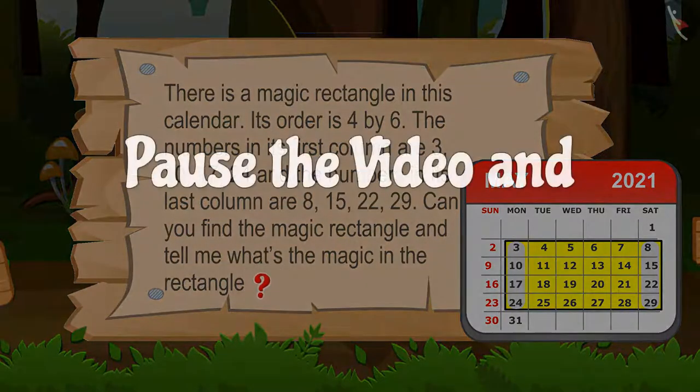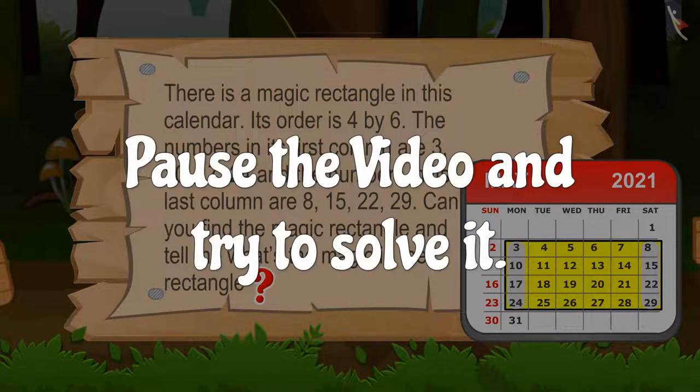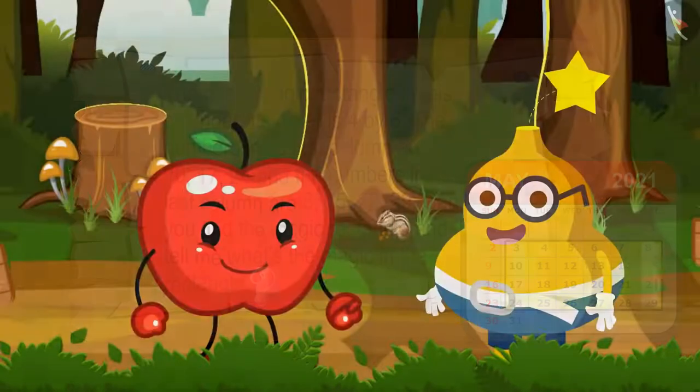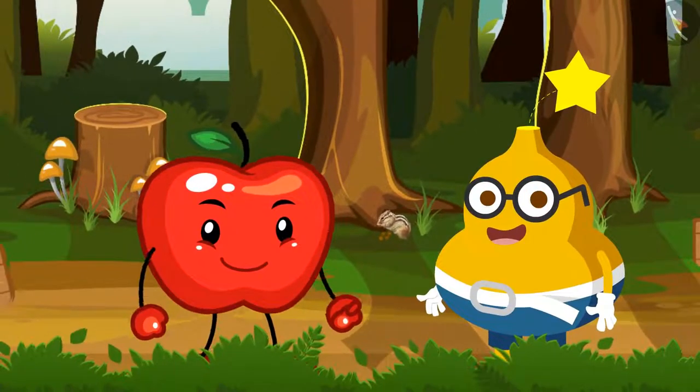Students, can you solve this puzzle? Come, now let's see how Fruity solves this puzzle.